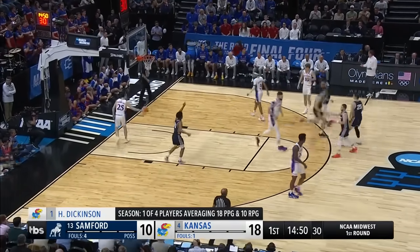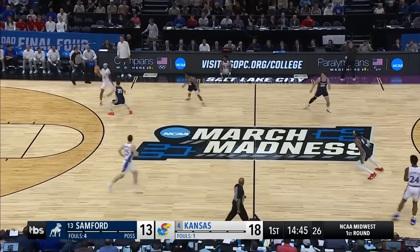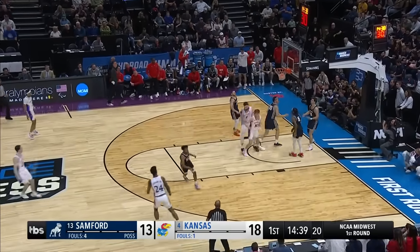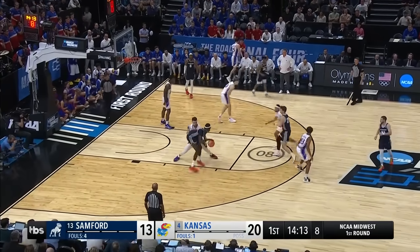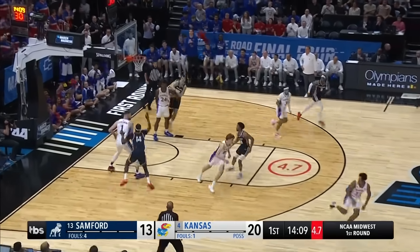There's the answer on the other end — Staten McCray with a three. First we had a drive off the window.